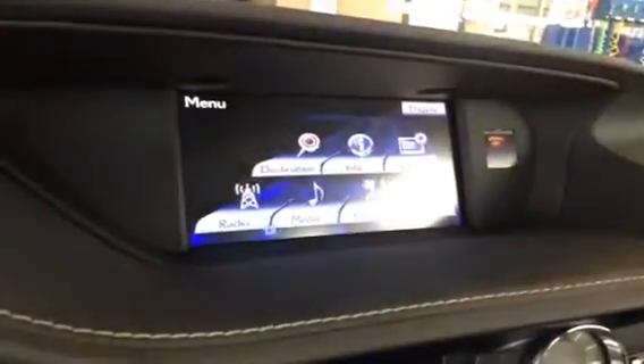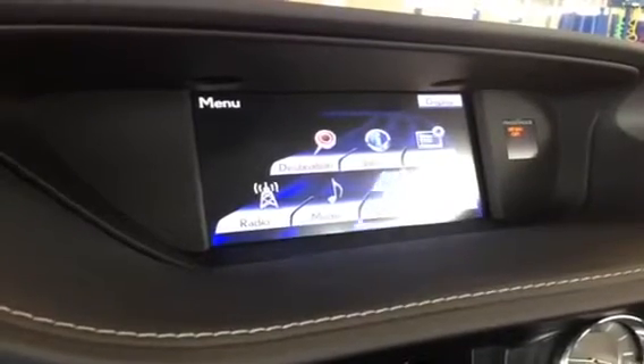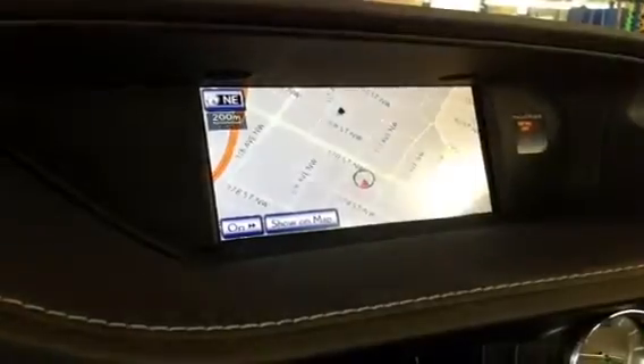From the remote touch interface, you can control the radio, Bluetooth audio, climate control, Bluetooth connectivity for your phone, and of course the navigation system.